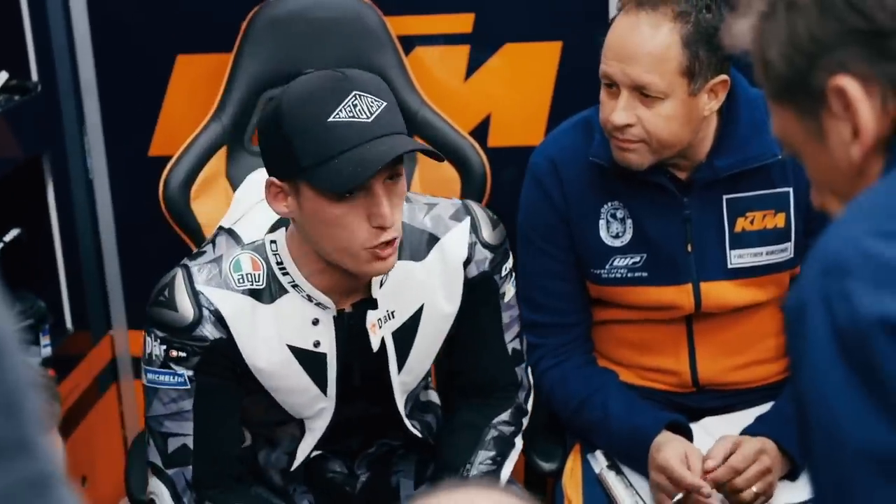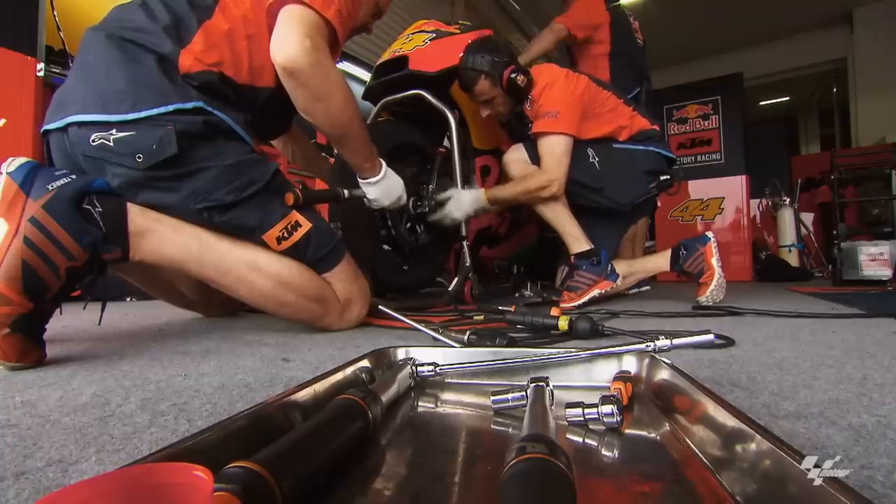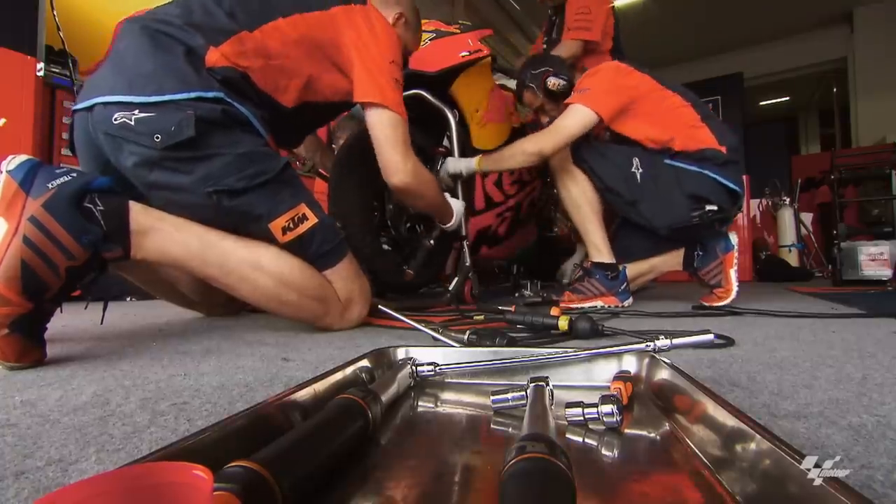That is just the beginning. Developing a race bike is a time-consuming and complex job. One of the most difficult things in MotoGP is to develop the bike — to understand what you need, try it in the right way, take a decision, and continue to work. That looks easy, but it's one of the most difficult things.